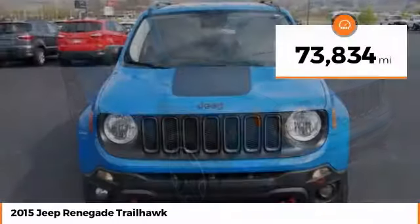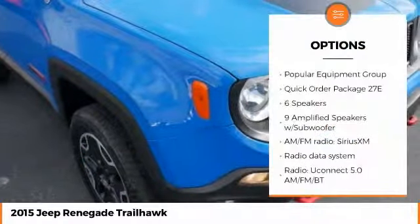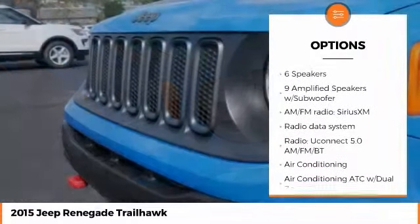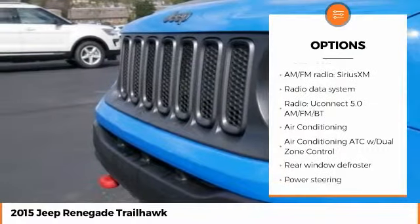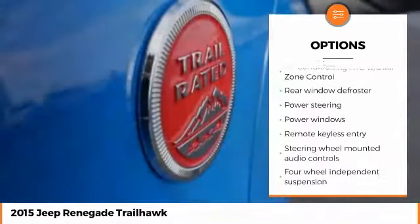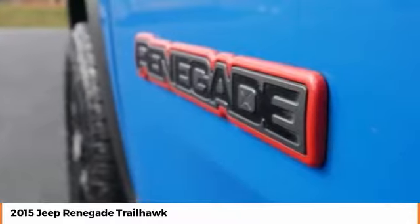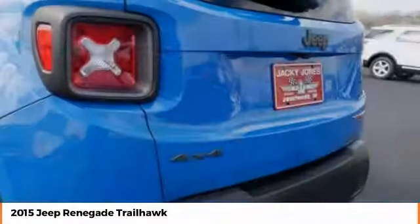This vehicle has less than 75,000 miles. Here are some of this vehicle's great options: backup camera, traction control, remote engine start, anti-lock braking system, steering wheel audio controls, keyless entry, stability control, Bluetooth, leather-wrapped steering wheel, and dual airbags.